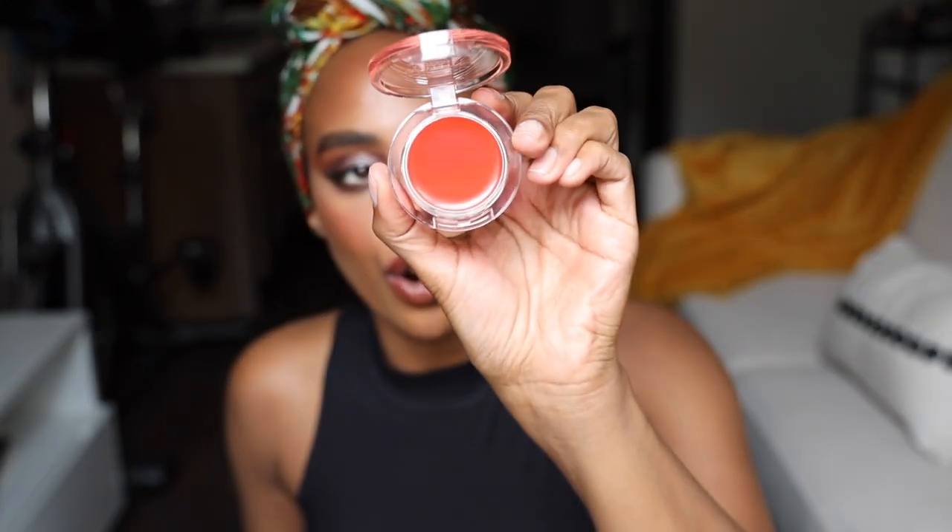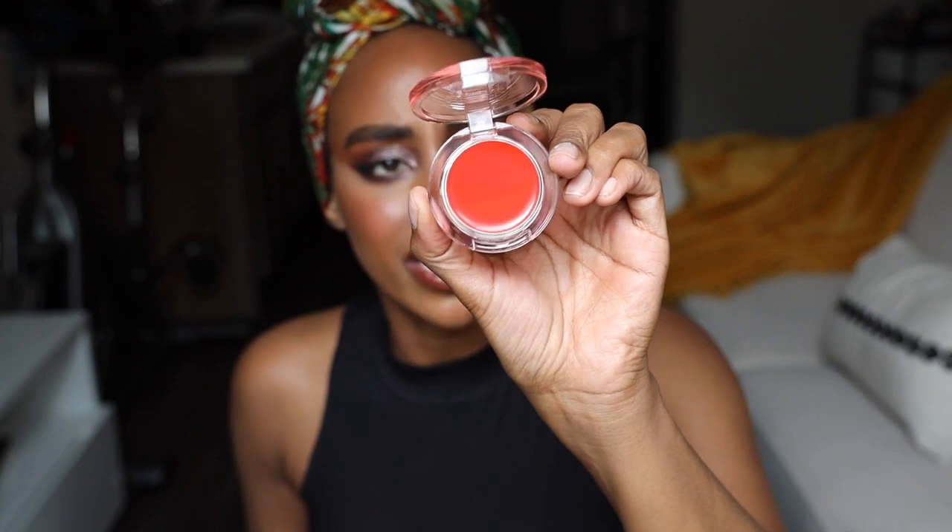This is Double Date by Wander Beauty — these are their cream blushes. I was just talking about cream blushes; I'm so happy to see so many more companies making them. An understated, underutilized thing. Come through Wander Beauty giving us colors for the girls — this is a really beautiful color.